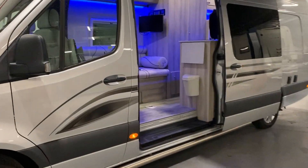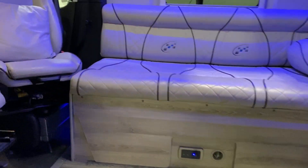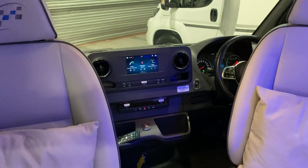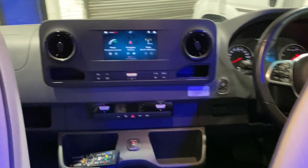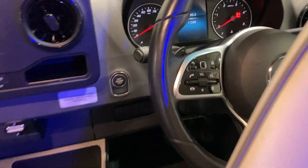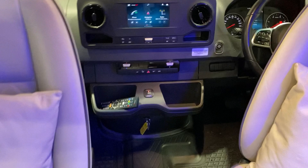As we go into the side of the van, we're presented at the front with captain swivel chairs. Full Infotech system — navigation, phone, radio, DAB radio. Heating, electric heated seats, and steering wheel controls. It's got everything you need in this race van.